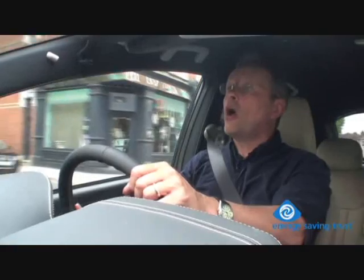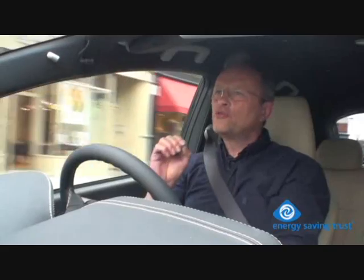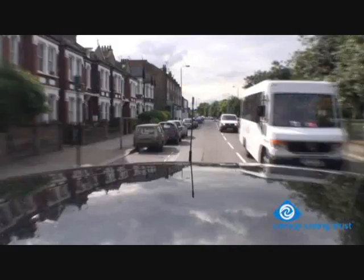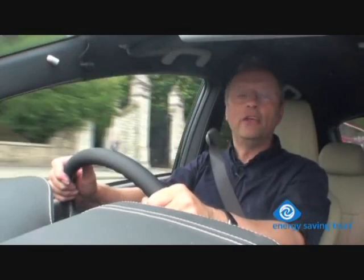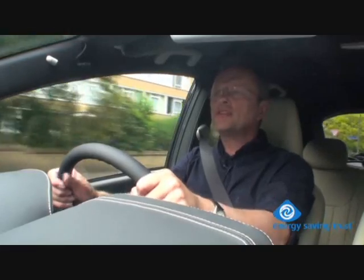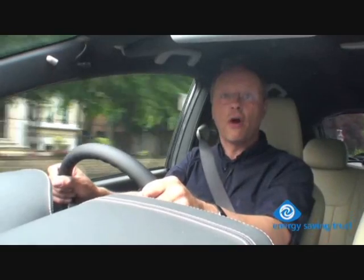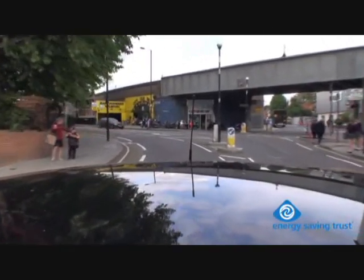So, your car is fully charged and you're on your way. But are there any tips on driving the car to get the maximum benefit from this amazing new technology? We all know how driving style can make a difference to how quickly you use the fuel in your regular car — well, the same goes for an electric car. Driving as efficiently as possible allows you to get the most out of your charge and drive as far as possible. Smarter driving tips can be really useful in an EV.